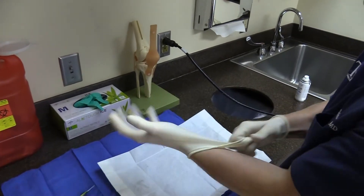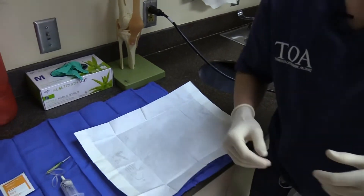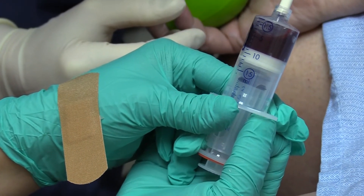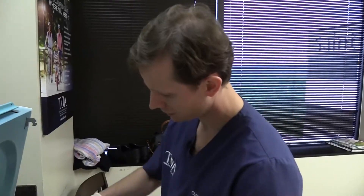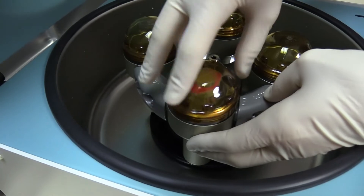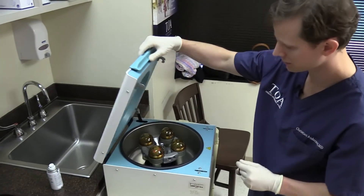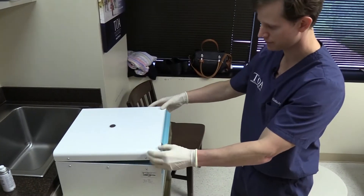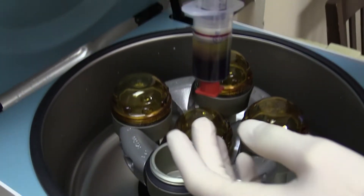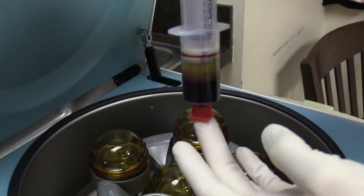When we do the PRP procedure, we bring the patient in, draw blood from their arm, and then put it into a centrifuge — a machine that spins very rapidly. It takes about five minutes, and we're able to extract the platelets from the blood. You can see it's layered now, with the platelets on top and the blood cells on the bottom.